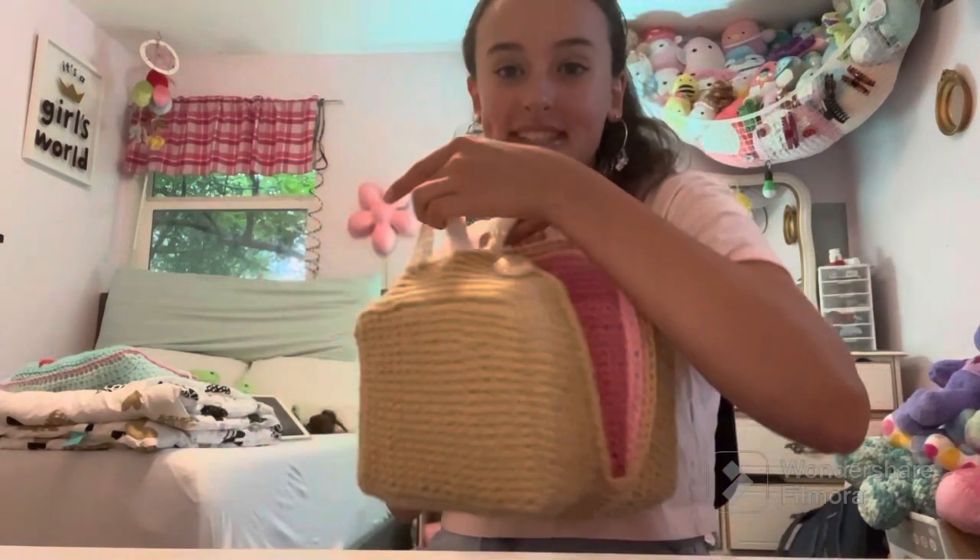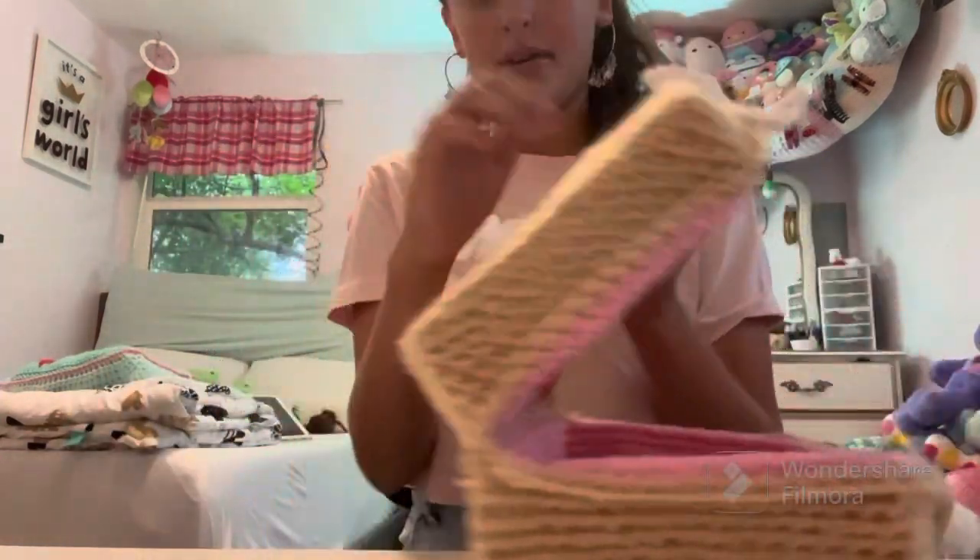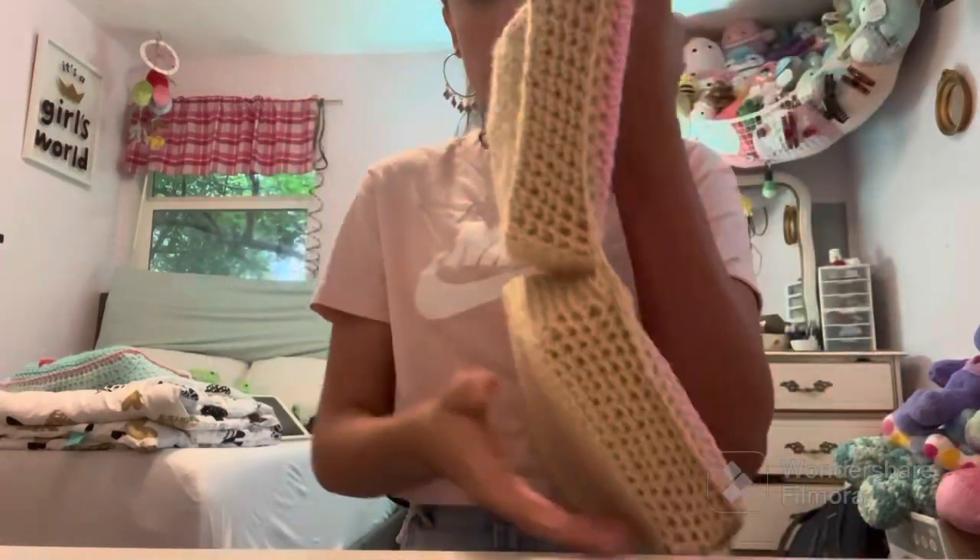The suitcase itself has inner pockets and outer pockets with some plastic materials I've never used before, but it's super cool. Thank you guys so much for watching! You can like and subscribe if you'd like — it would be very much appreciated. Have a nice day, happy crocheting, and I'll see you next time!